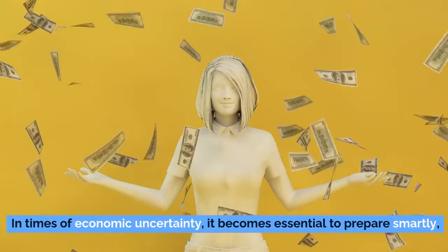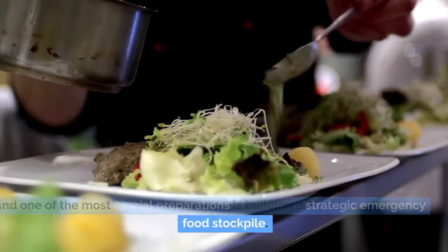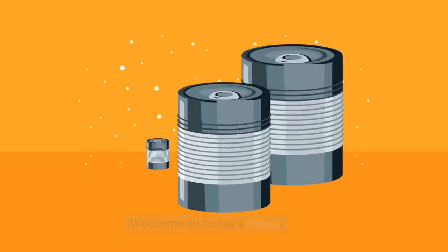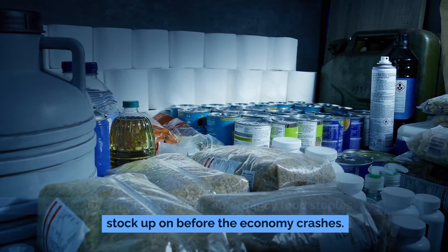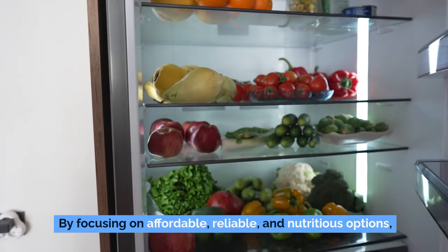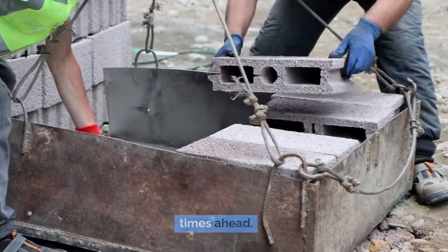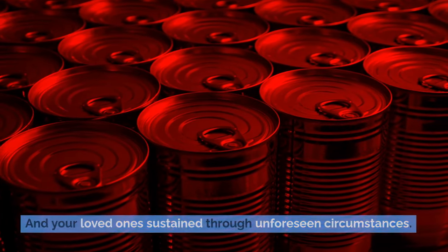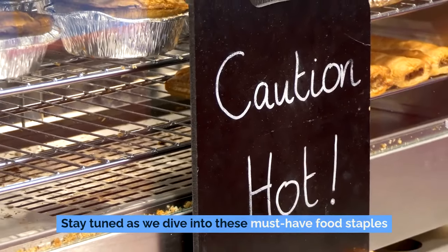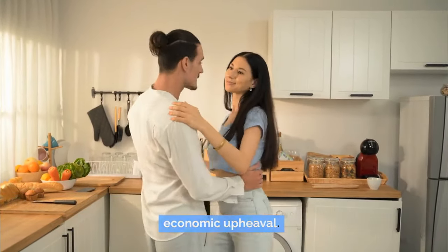In times of economic uncertainty, it becomes essential to prepare smartly, and one of the most crucial preparations is building a strategic emergency food stockpile. Welcome to today's video, where we'll explore the top 10 cheap emergency food staples you should stock up on before the economy crashes. By focusing on affordable, reliable, and nutritious options, we'll guide you in making sure you're well-prepared to face any challenging times ahead, from practicality to nutritional value.